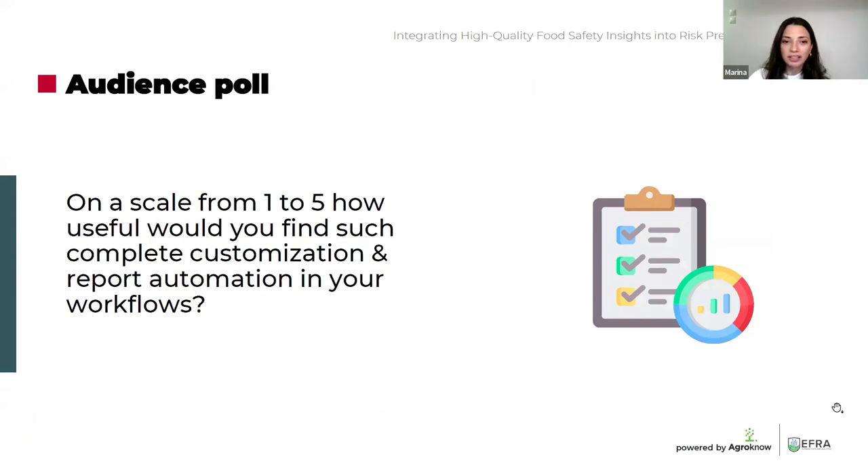Thank you so much, Michalis, for the explanation and showcase. Here's another poll for you. On a scale from one to five, how useful would you find such complete customization and import automation in your workflows? We see that for most of our partners, it is vital that they have the ability to continuously update their customization and preferences as their supply chain changes — vital to get relevant information on time and to be fully prepared.